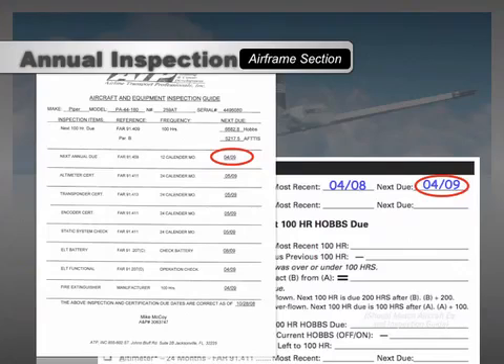Even though ATP maintenance personnel calculate these numbers to assist with your planning, it's still your responsibility as PIC to verify the airplane is airworthy and has all of the appropriate airworthiness inspections. Examiners and FAA inspectors may require you to demonstrate that the airplane is airworthy by locating and interpreting the actual inspections in the blue maintenance logbook, as opposed to simply referencing the Aircraft and Equipment Inspection Guide. In other words, you may have to prove how the numbers and dates on the Aircraft and Equipment Inspection Guide were generated.